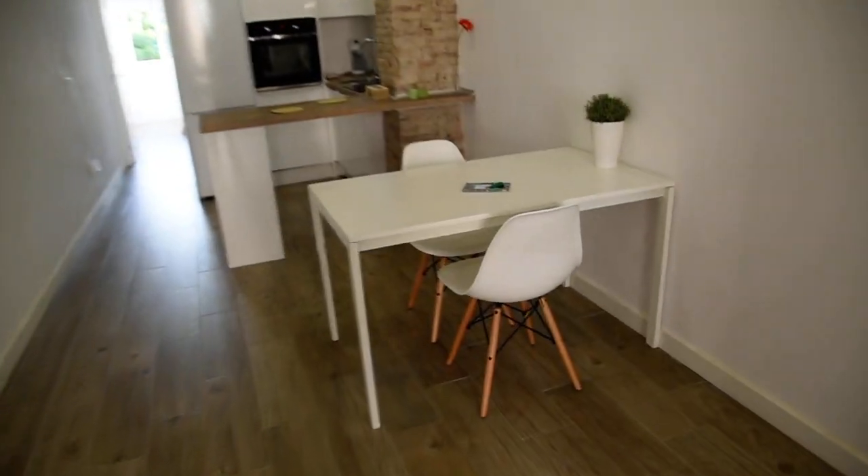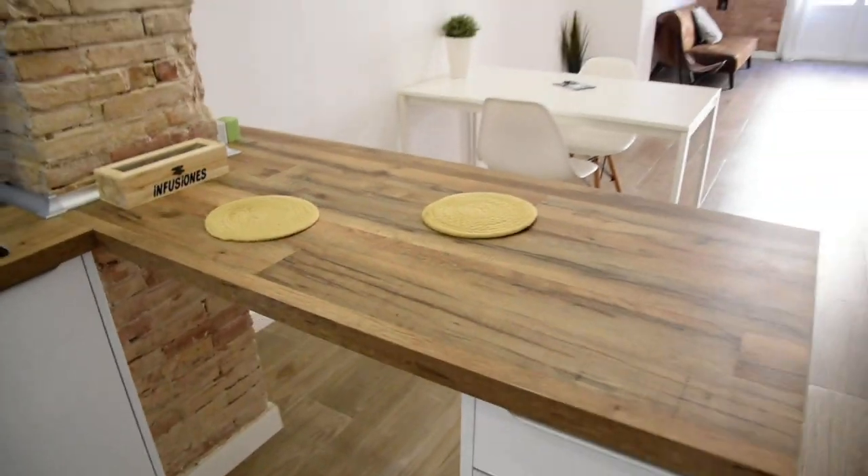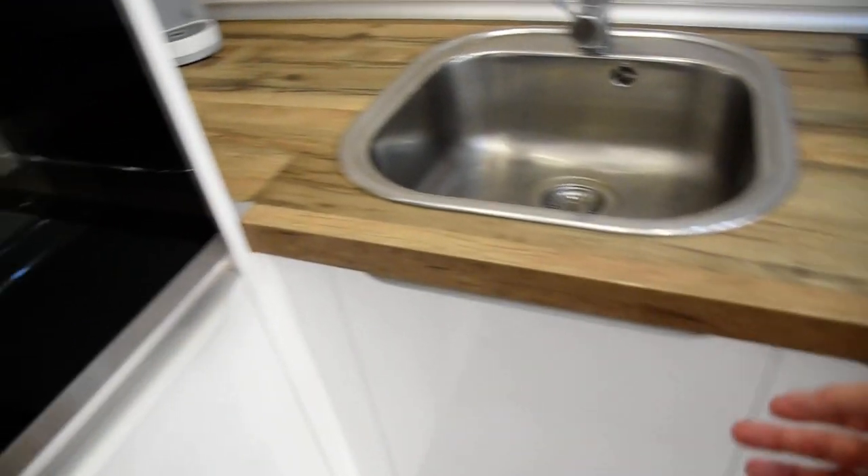There are some decorations right here and moving on there is a table with two chairs. Here in the kitchen part, as you can see, we've got a space for preparing our meals. All the kitchen equipment can be found within the drawers and kitchen area.